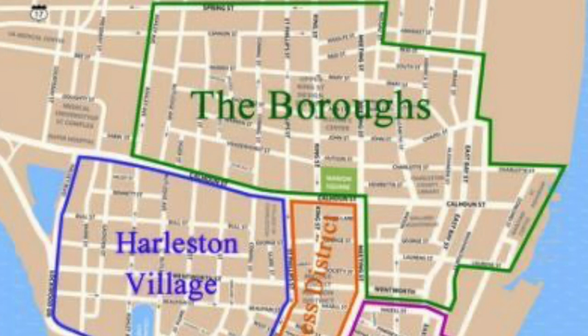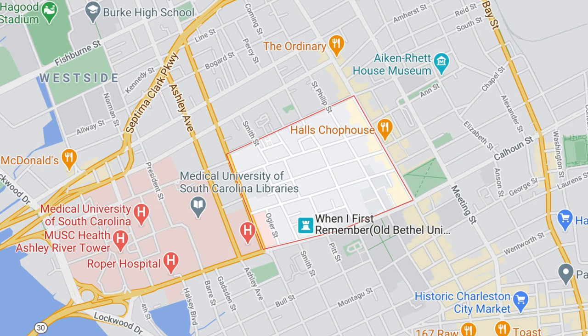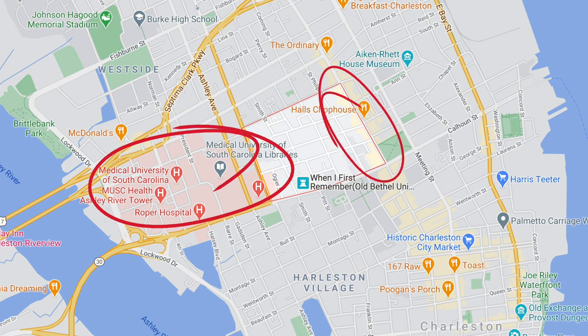Now let's get into the boroughs. Some sources lump all of these together and call them just the boroughs, but we're going to separate them. First up is Radcliffe Borough, located right in the center of the peninsula, just east of the Medical University of South Carolina. It spans from Rutledge Avenue to King Street, between Calhoun and Morris Streets. When living in Radcliffe Borough, you're only steps away from dining on King Street and the Farmers Market at Marion Square. You'll also find several residence halls for the College of Charleston and the campus of Ashley Hall, Charleston's private all-girls school. Radcliffe Borough is a highly sought-after area for medical professionals, undergraduates, law and professional students, and anyone looking to be centrally located on the peninsula.